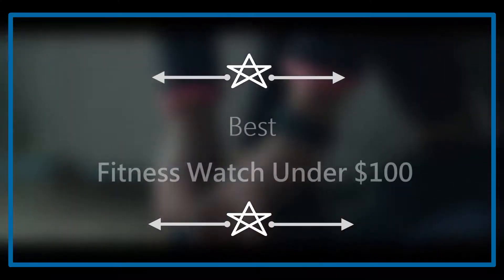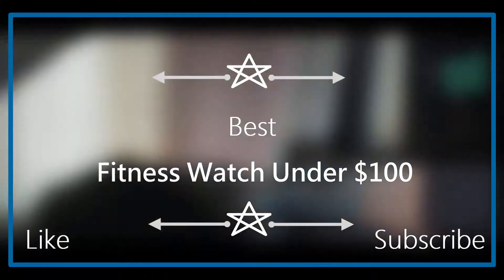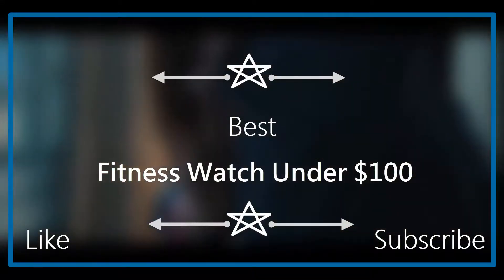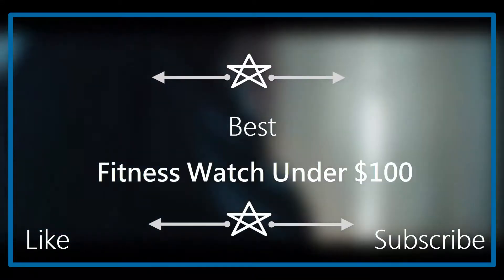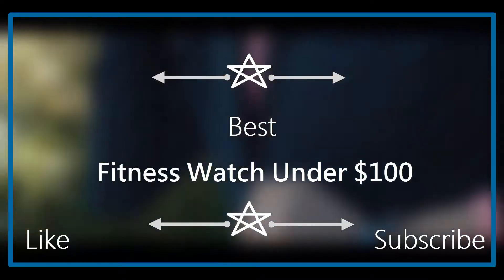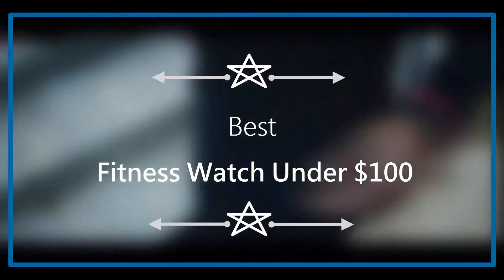Hello everyone, welcome to our new video. Today we are going to check out the best fitness watch under $100. We made this video by quality, price, and durability of the product. If you want to know more and buy one, please check the Amazon link in the video description.